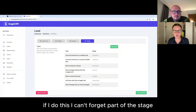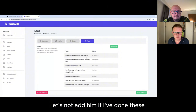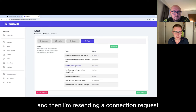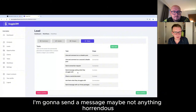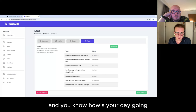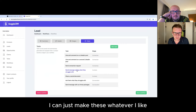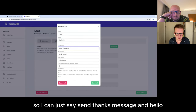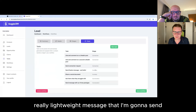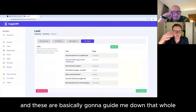If I just dive in with a cold connection request, John's going to look at that and go: don't know him, forget it. But if I've done these steps, I can push myself through. Then once I've got the connection, I'm going to send a message — maybe ask what they struggle with, or just a lightweight thank you and hello. These tasks guide me down the whole process, and then once I've had initial stages ticked off, I might ask what they're struggling with day to day, how I can help.